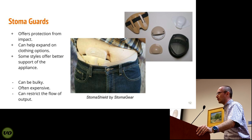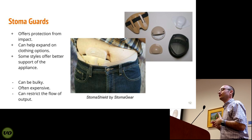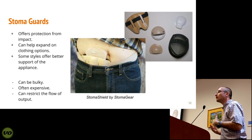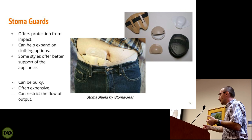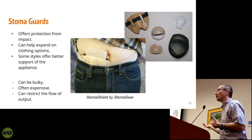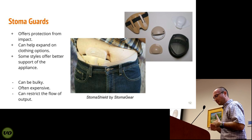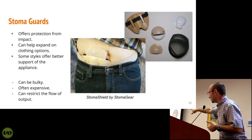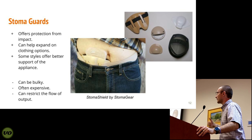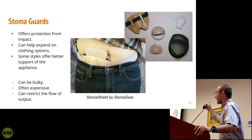The first product I want to talk about are stoma guards. Stoma guards are really cool but for specific situations — I wouldn't normally wear one all the time. However, if I'm in a situation where I might be hit in the abdomen, I'm definitely going to wear one. They offer protection from impact; if you play sports, this might be something to consider. They can also help expand your clothing options. The large photo in the middle shows a stoma guard that comes down below the belt line and protects the stoma from the force of the belt.